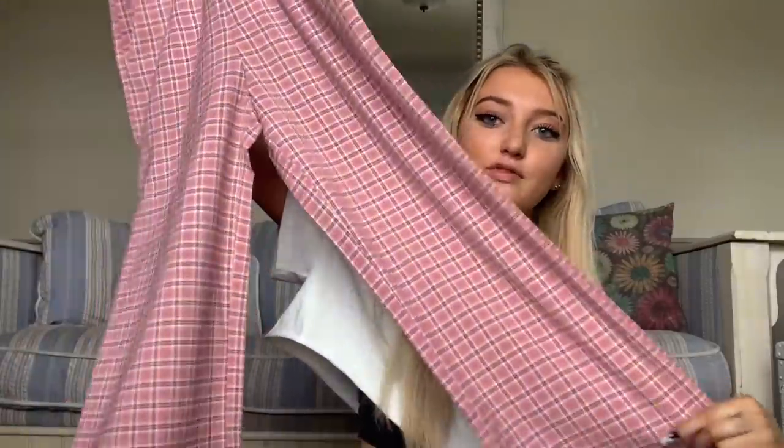Okay, next is the pants — that was all the skirts. Next is the pants. These are the first pants.